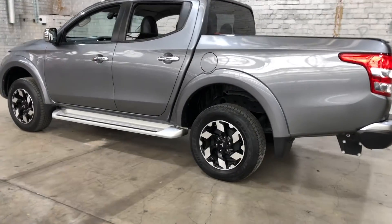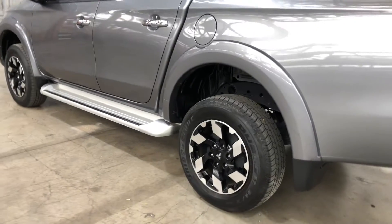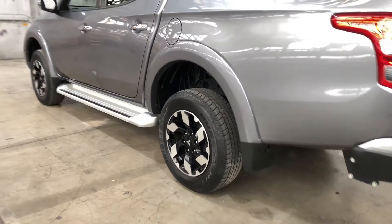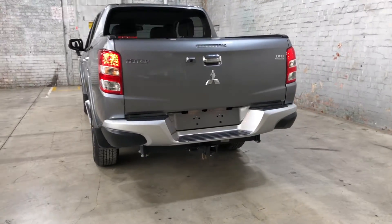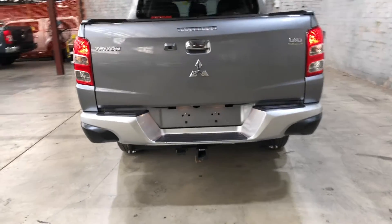As you can see, this car comes equipped with original 18-inch alloy wheels with plenty of tread on all four tyres. As we head to the back, you can see that this car has also been fitted with a tow bar with a tow capacity up to 3.1 tonne.